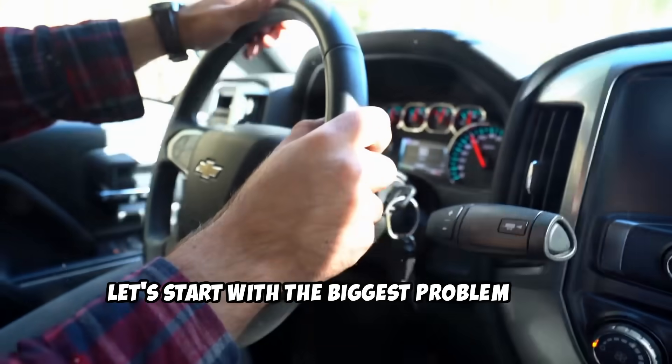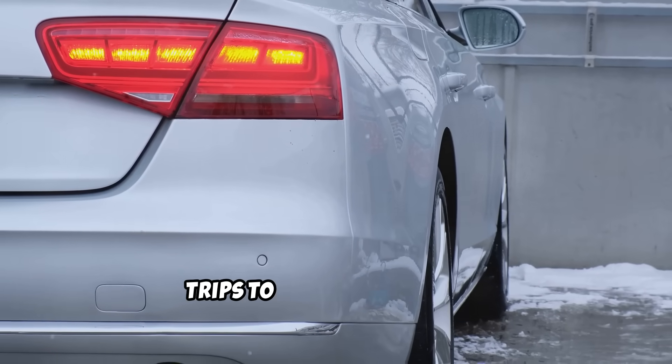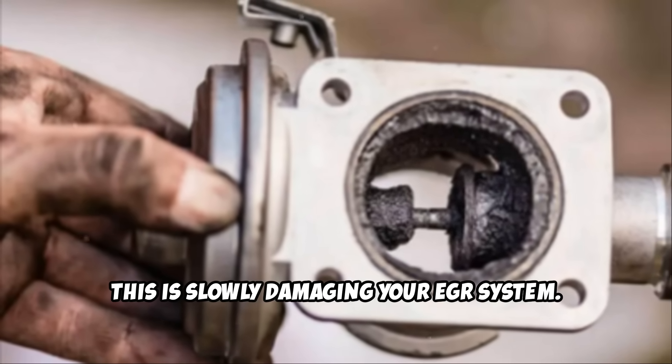Let's start with the biggest problem that almost every driver is guilty of: the short journey problem. If your daily routine involves quick trips to the grocery store, school runs, or short commutes under 10 minutes, this is slowly damaging your EGR system.